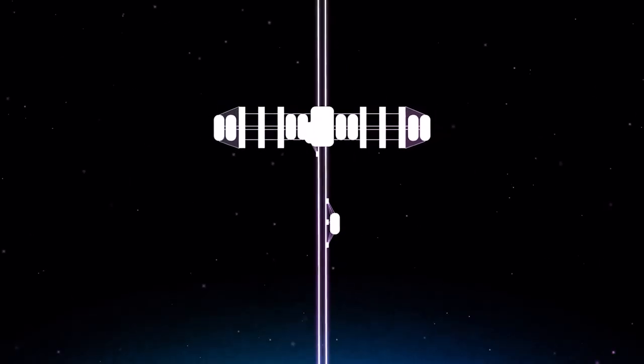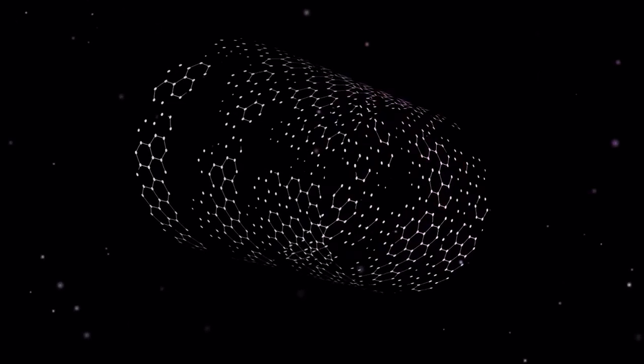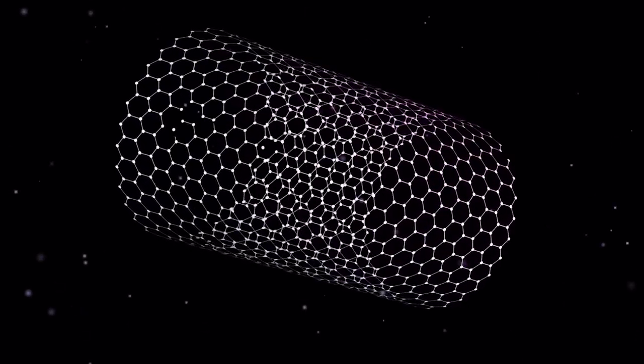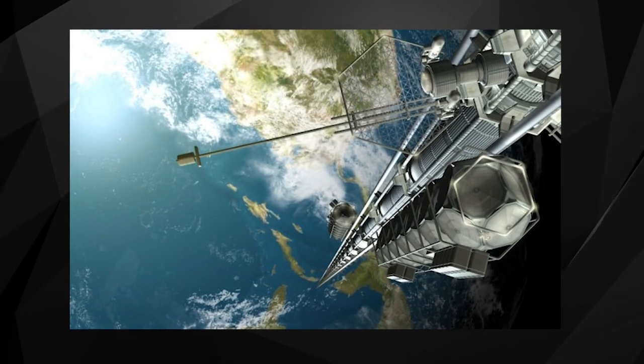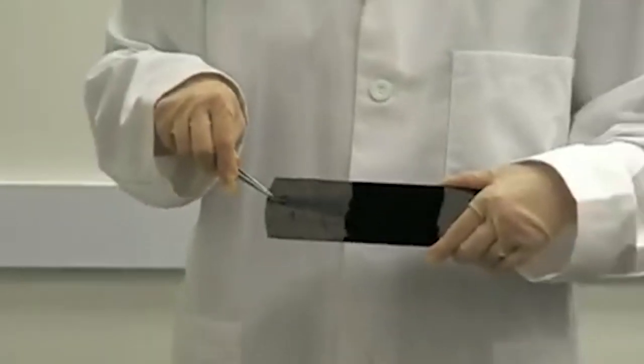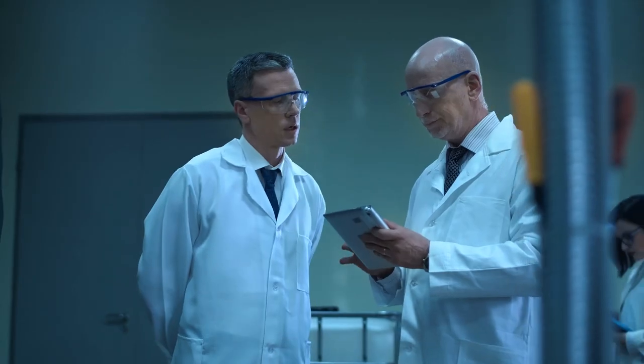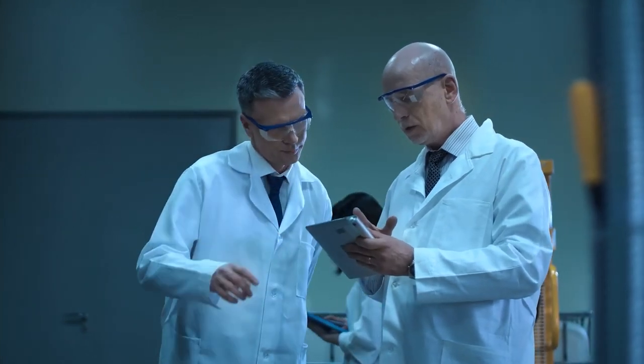However, the construction of a space elevator would be a significant engineering challenge, requiring the development of new materials and technologies. The cable would need to withstand the extreme stresses of Earth's gravity and the harsh environment of space, while the climber car would need to travel at high speeds and carry heavy payloads. Despite these challenges, some researchers and engineers continue to explore the feasibility of space elevators, and it remains an intriguing concept for the future of space travel.